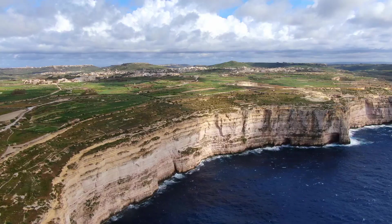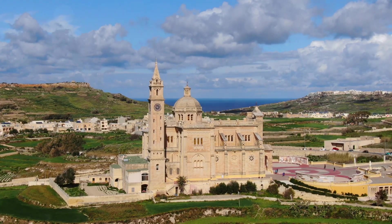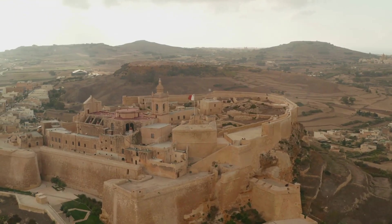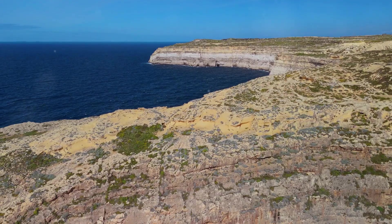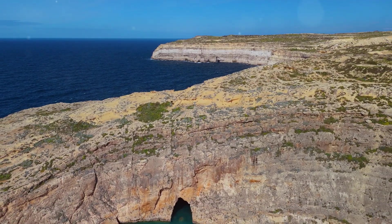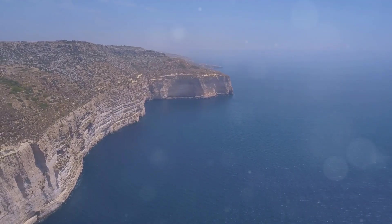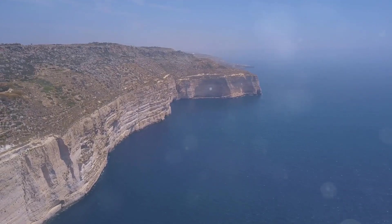Next we're hopping over to Gozo, Malta's little sister island. If you thought Malta was chill, Gozo takes it to a whole other level — rolling hills dotted with farmhouses, picturesque villages, and a pace of life that's all about slowing down. You can explore ancient temples, wander through charming markets, or just find a secluded beach and soak up the sun. One of my favorite things about Gozo is the coastline: dramatic cliffs plunging into the sea and hidden coves just waiting to be discovered.